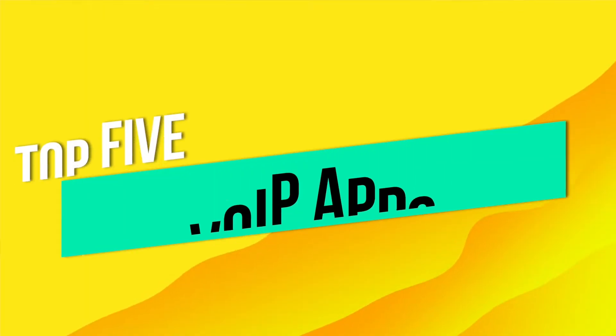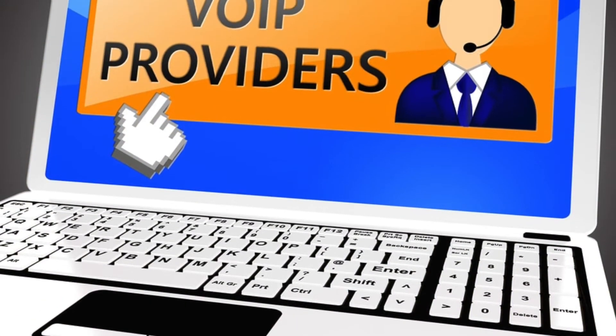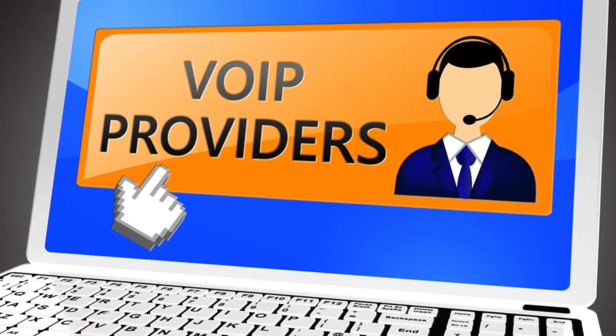Today we're talking about the top five VOIP apps to help run your business. But the answer really lies in what your business's needs are. Do you need a simple, inexpensive VOIP service? Or do you have a call and support center that could use integrated software to help run your business? We'll be covering five different services to figure out what best suits your needs.